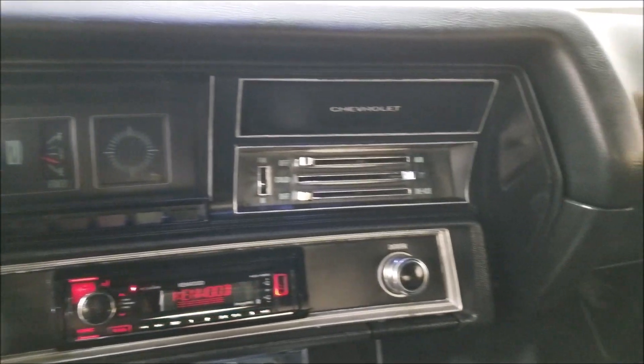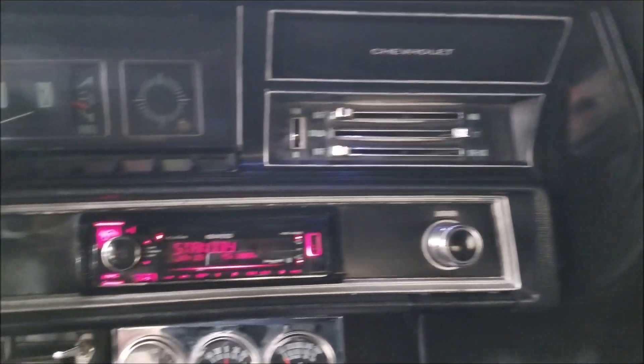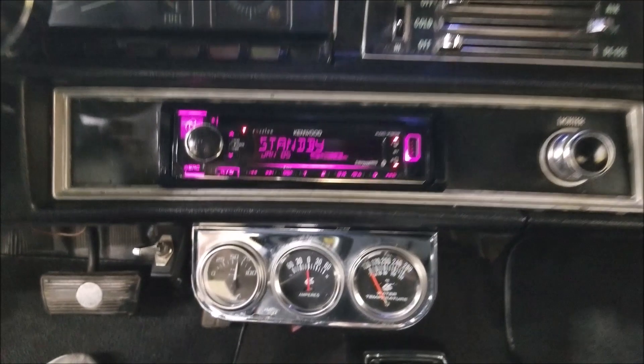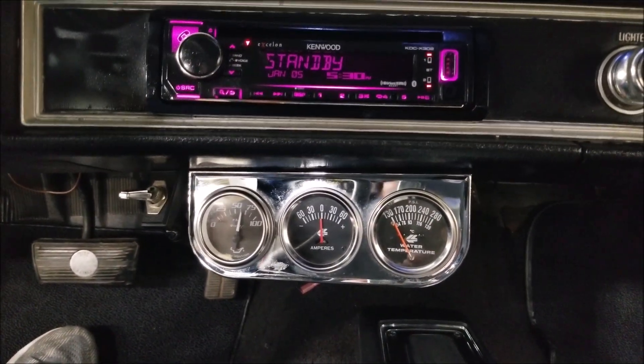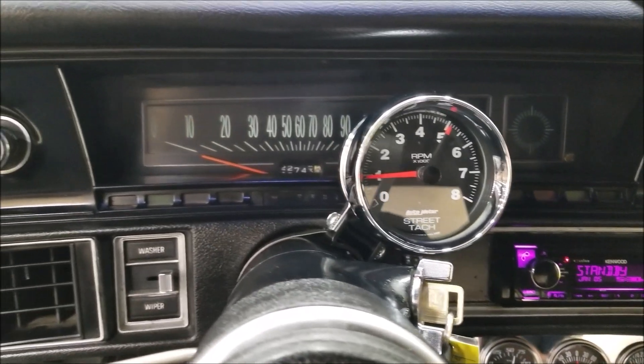Starts easily. It's a mid-70s 454, FYI. It has a Kenwood stereo system — wipers do work too. The aftermarket set of gauges and tach are working.